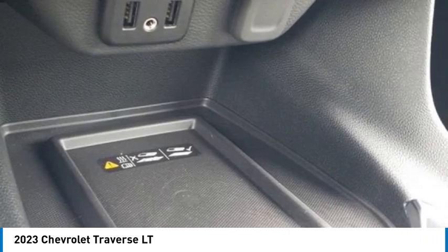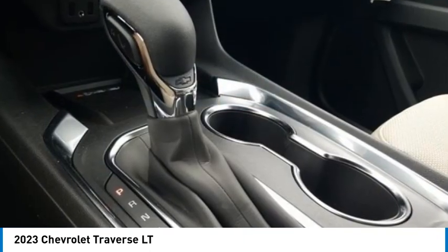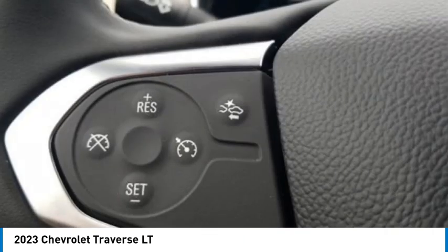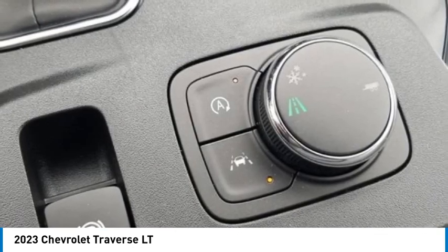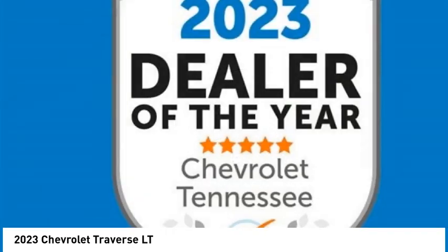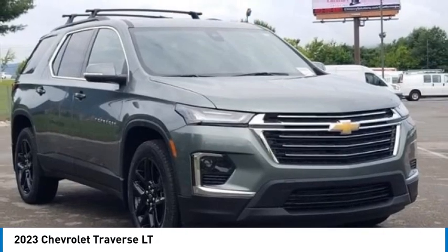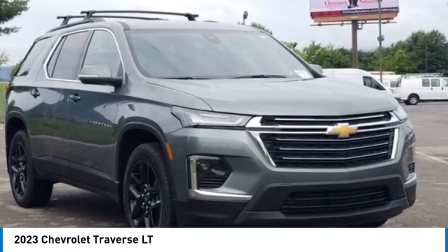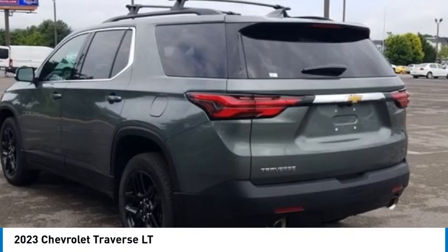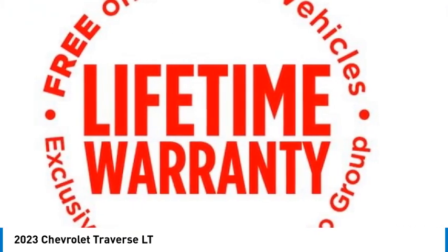Compass, Convenience and Driver Confidence Package, custom molded front and rear splash guards, electronic stability control, emergency communication system, exterior parking camera rear, front dual zone AC, heated door mirrors, heated driver and front passenger seats, heavy-duty cooling system, illuminated entry, interior protection package.